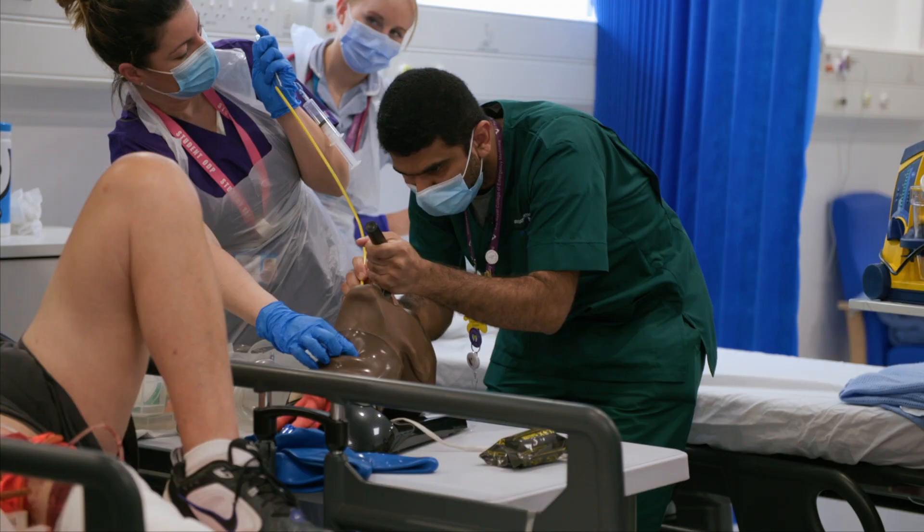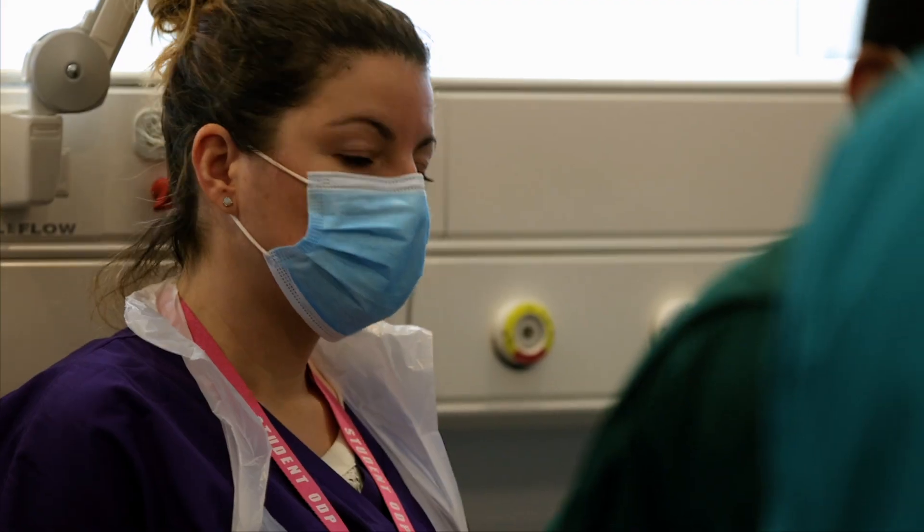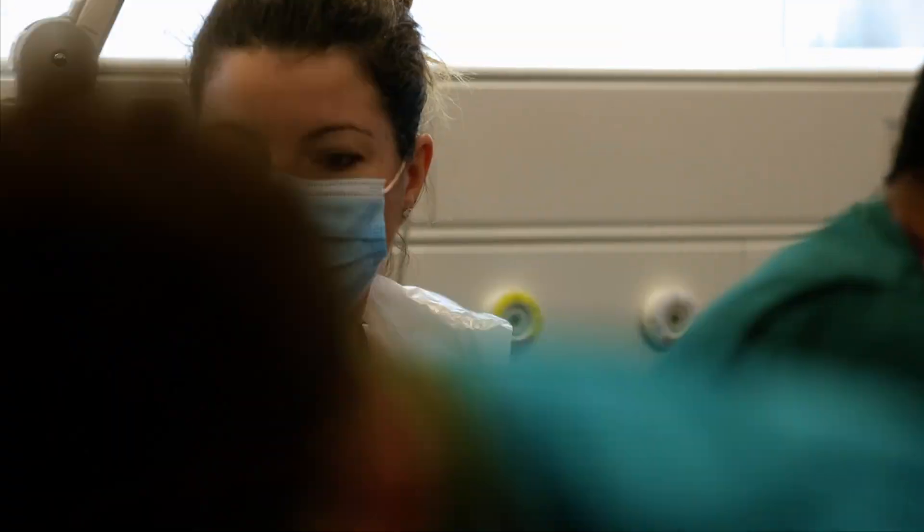The course is validated by the Health and Care Professions Council, which means that once students succeed and get their Operating Department Practice degree, they can then apply for registration for the protected title of Operating Department Practitioner.